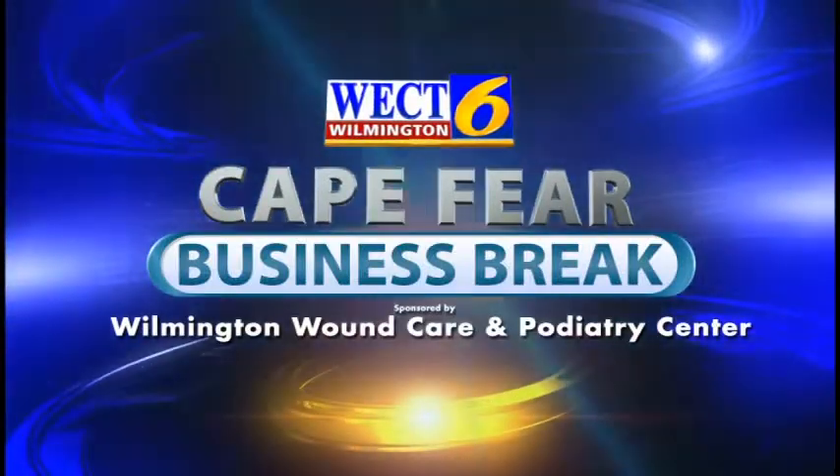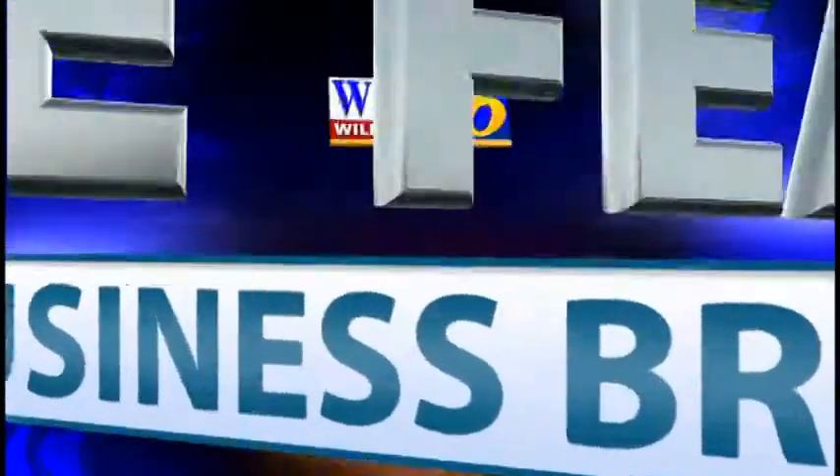This is a WECT Cape Fear Business Break. I'm Megan Donoghue. With me today is Dr. Richard Recco from Wilmington Wound Care and Podiatry Center. Dr. Recco, welcome. Thank you.